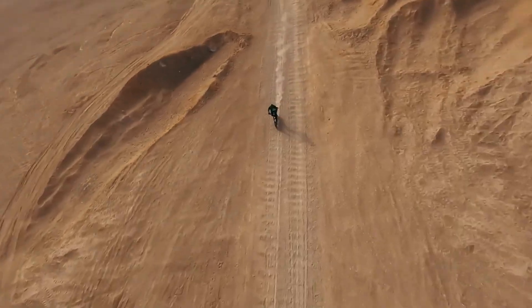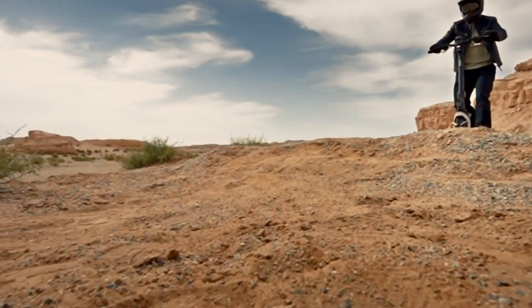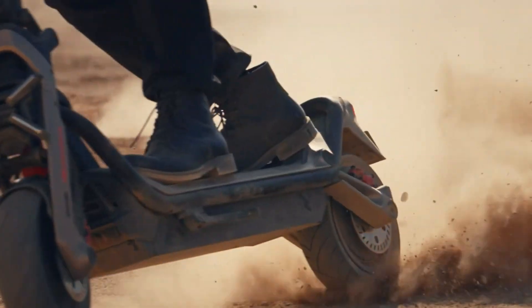Designed for modern commuters who demand speed, durability, and advanced connectivity, the Segway GT3 is available at a competitive price of $1,500, delivering premium performance in an electric scooter.